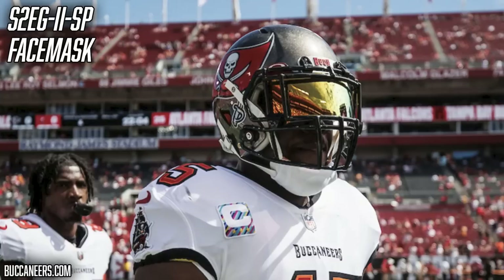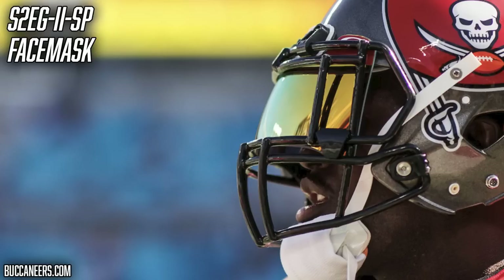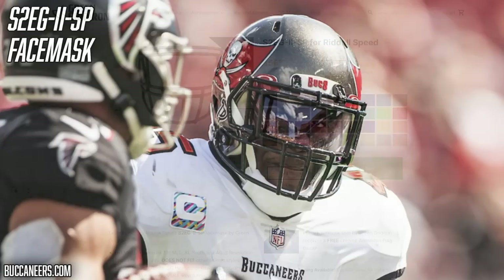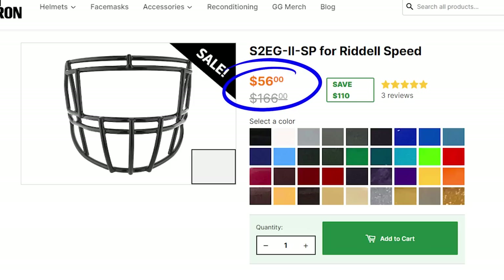Next, let's talk about the face mask on his Speed. Devin White wears the S2EG-II-SP face mask. This code basically means the face mask has eye guards up top and a couple of extra bars in the middle lower part. This is a great pick for linebackers because it gives a little more protection without sacrificing too much visibility. You can grab this face mask from Green Green Iron for only $40 — it's on a huge sale right now.